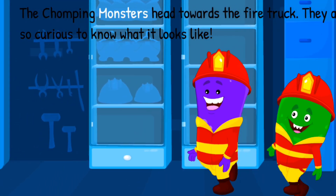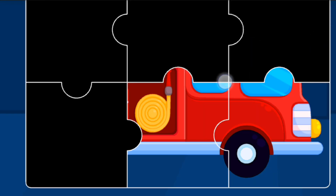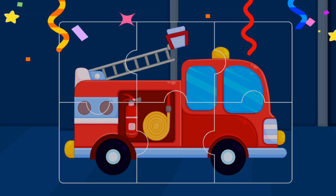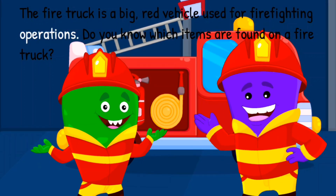The chomping monsters head towards the fire truck. They are so curious to know what it looks like. Tap to reveal the complete fire truck. The fire truck is a big red vehicle used for firefighting operations.